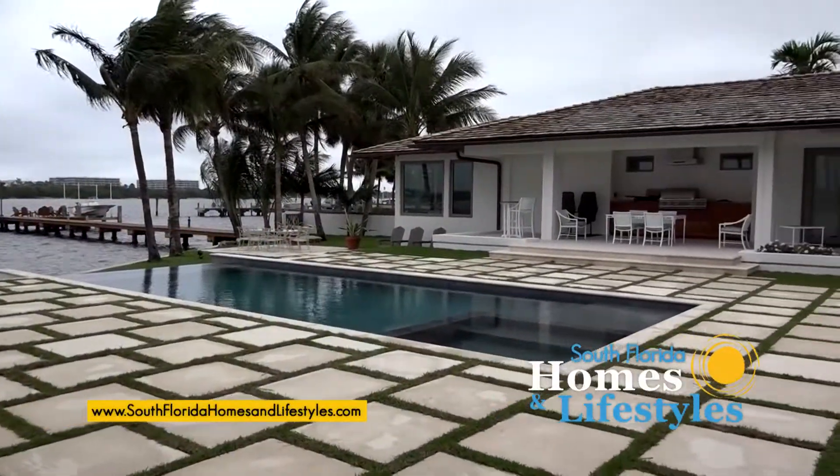I'm sitting here with Larry Rowe of LB Rowe Pools. We're sitting next to a beautiful pool and it doesn't have your typical pool surface.